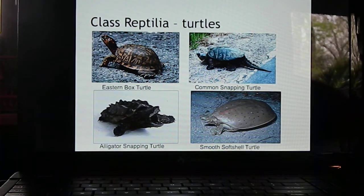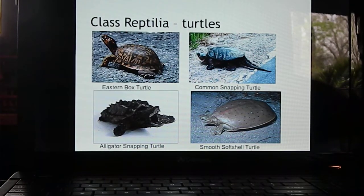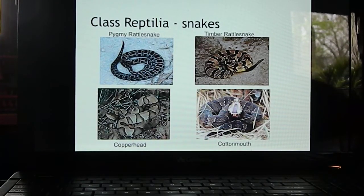You can tell the difference between common and alligator snapping turtles: the alligator snapper has tent-shaped spikes on its carapace, while the common snapper is smooth. You don't want to mess with either one because they will bite hard. Softshell turtles are also aquatic and will cause a painful bite if you mess with them.